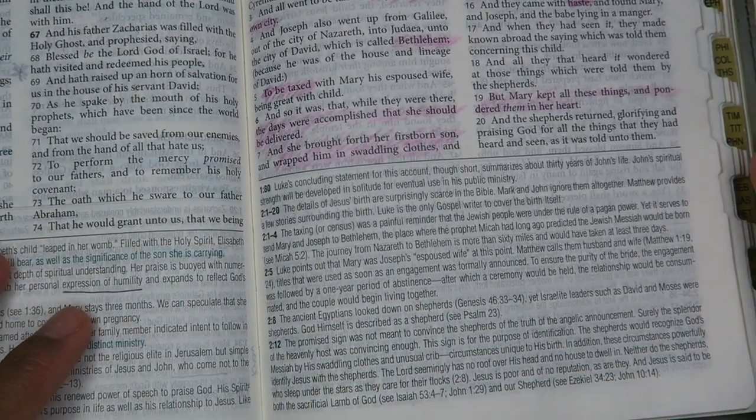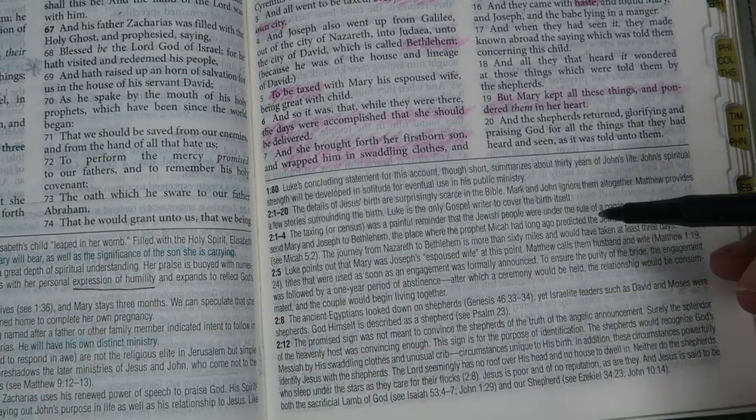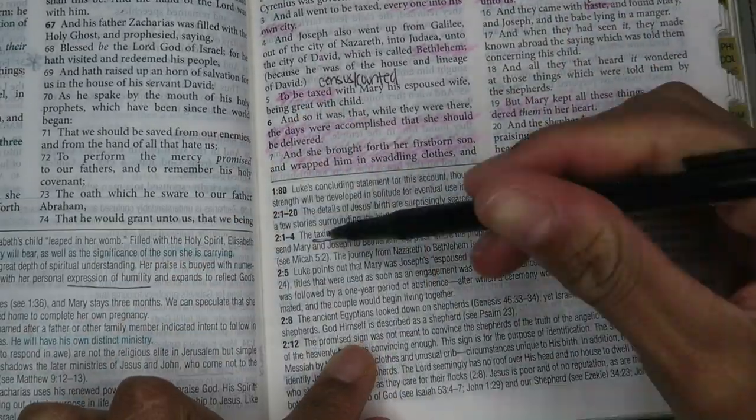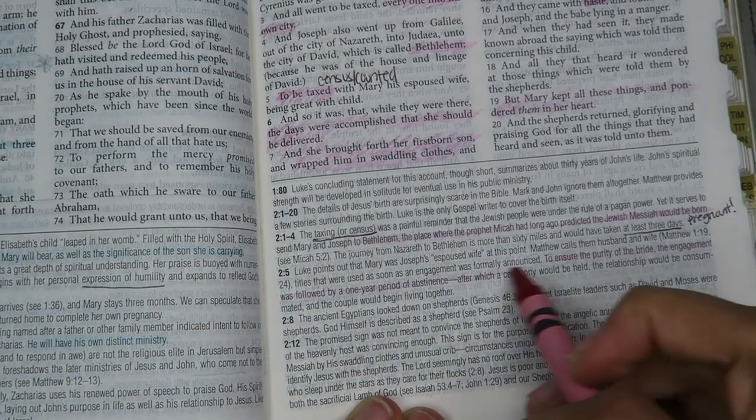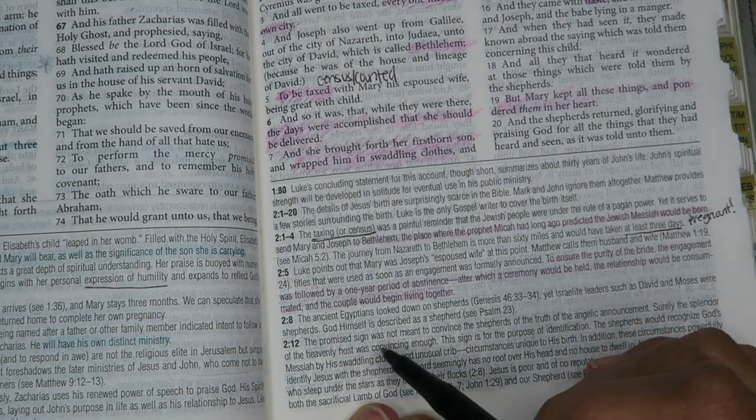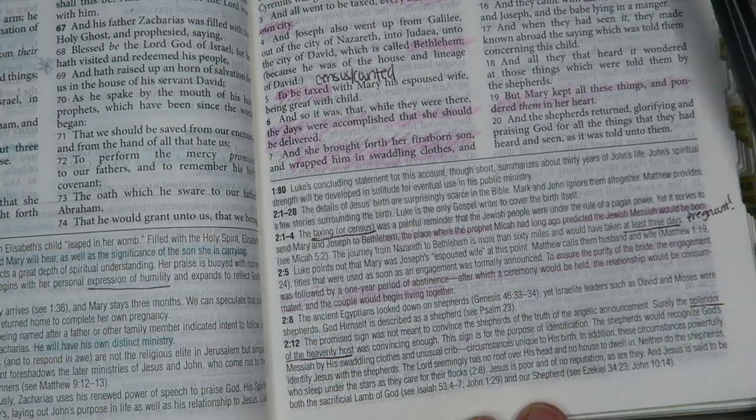I also go through and look through my commentary. I'll link my Bible in the description — if I can find it on Amazon, I'll link it. I go through the commentary and do the same thing as I did with the scripture.